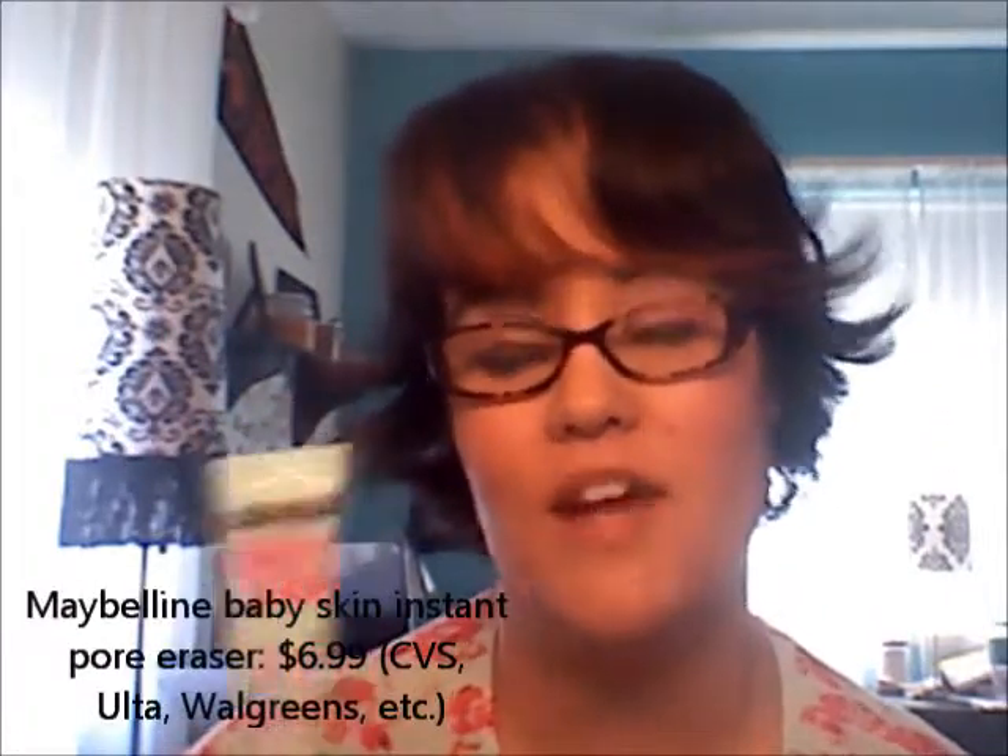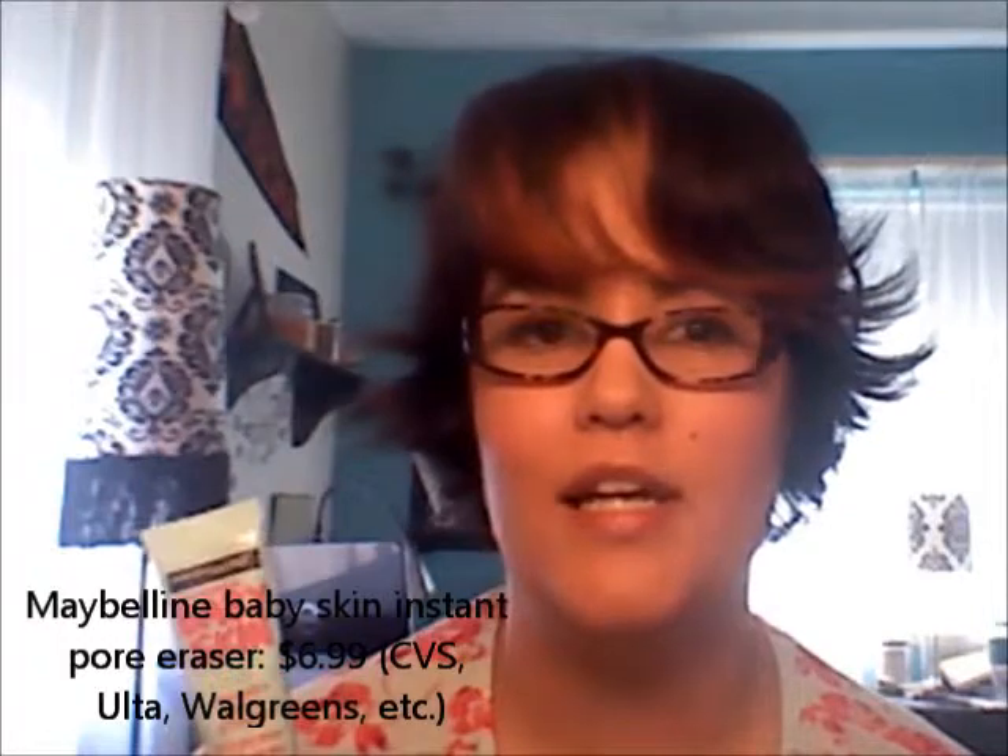This runs for about $6.99 at drugstores — I found mine at Ulta but you can find it at CVS, Walgreens, and probably Walmart. If you love it, great, but for really oily people like myself this is not a good idea. I think it has silicone because it has a gel consistency and even as it's settling in, I feel greasy.